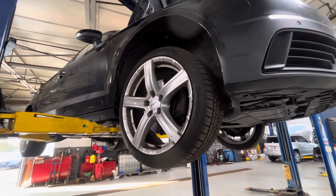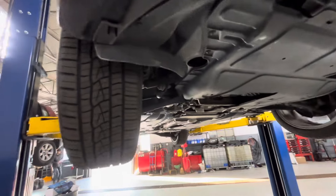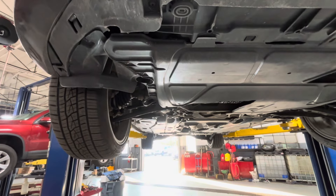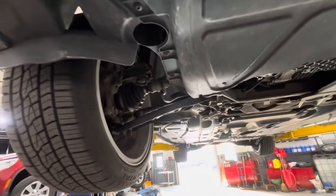Working on an Audi A3, customer's complaint is it has a low-speed vibration. First thing you want to check, take it for a test drive. If the vibration can't really be affected by braking or accelerating, it's just always there, and you feel it big in the steering wheel — just a large side-to-side oscillation.